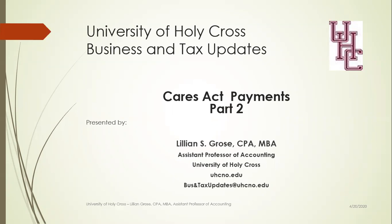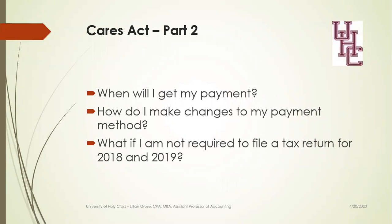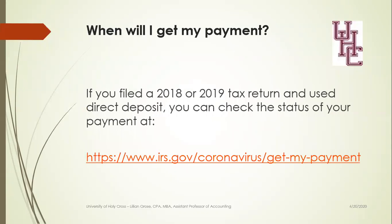Last week we talked about what payments you will receive, how much they should be, and if you're entitled to those payments. This week we're going to talk about if you are entitled to a payment, when will you get those payments, how do you make changes to your payment method, and what happens if you weren't required to file a tax return for 2018 or 2019.